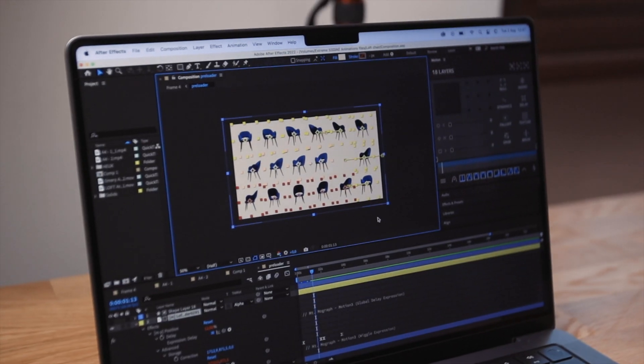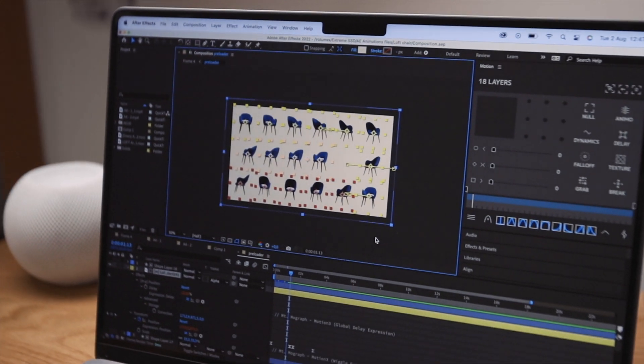Why did I decide to buy the MacBook Pro with the M1 Pro? In 2020, when Apple shifted from Intel to M1, I bought their first M1 MacBook Pro and saw the power and potential of the M1 chip. But with certain things, for example in After Effects with big projects, the processor couldn't keep up with my workflow. So I decided to buy the M1 Pro, and this machine is freaking amazing. For creatives — designers, filmmakers, web designers, web developers — you can't ask for more.